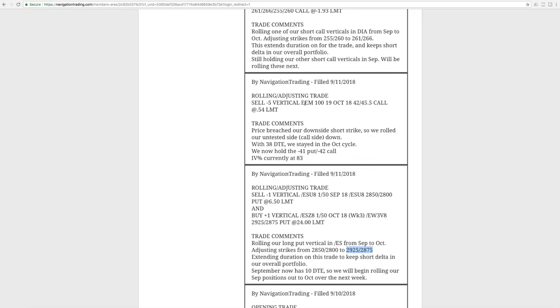Next trade was a rolling adjusting trade in EEM. Price had breached our downside short strike, so we rolled our untested side — the call side — down. With still 38 days to expiration, we stayed in the October cycle as opposed to rolling out. Once we get down to around 25 days, since we roll at 21 anyway, we might roll out to the next cycle. But with 38 days left, we're staying in the same cycle.